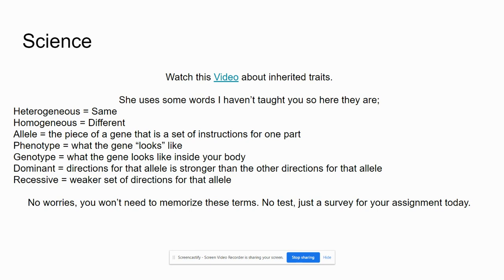There is a video to watch about inherited traits. It uses a mechanism called a Punnett square. She uses some words in that video that we haven't covered — just get familiar with those words. They are listed here. You don't need to memorize these words; they are just to help you understand Punnett squares and how genealogy works.